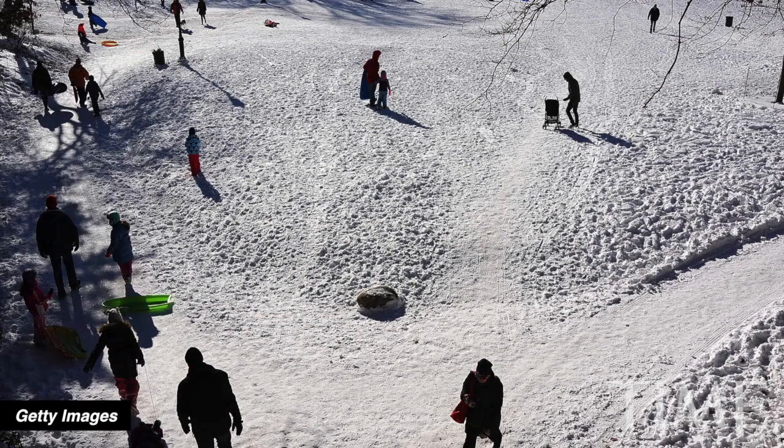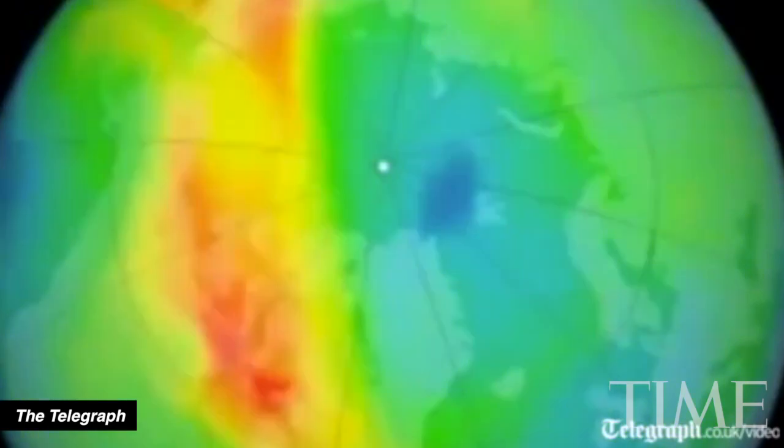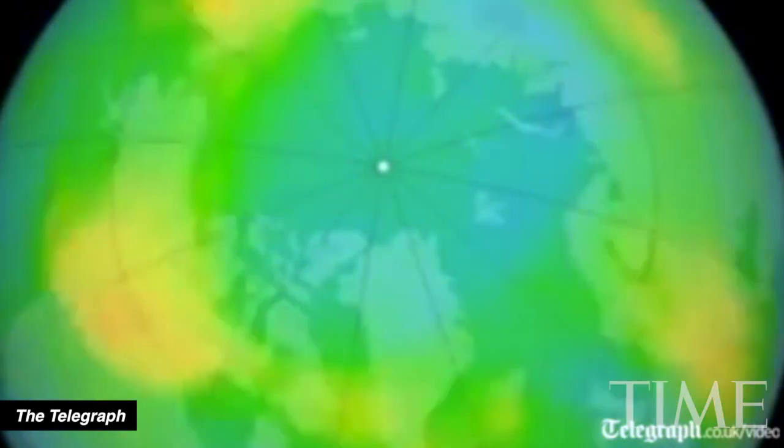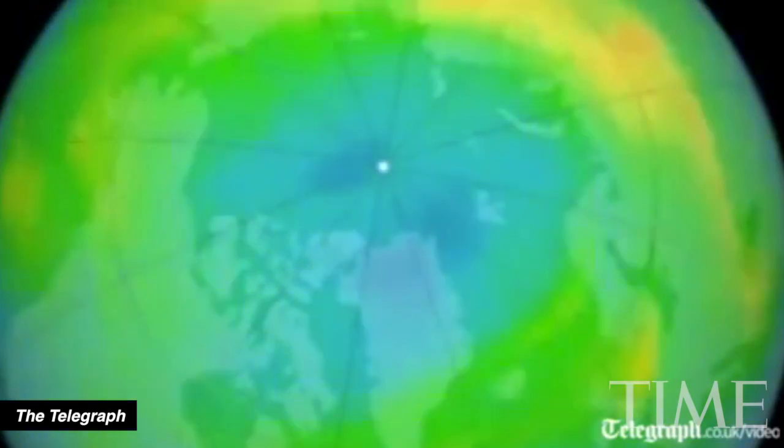With wind chills dropping into negative 60-degree territory in some unfortunate parts of the country, you've probably heard the polar vortex is to blame. A polar vortex forms kind of like a hurricane — a fast-moving blast of frigid air that circles counterclockwise around the north or south poles.